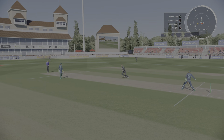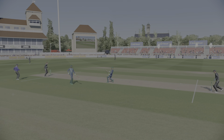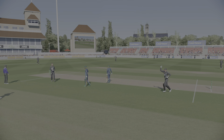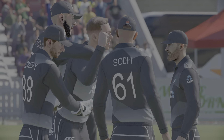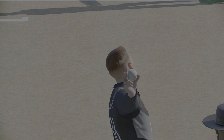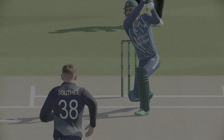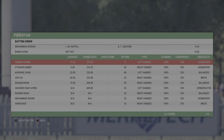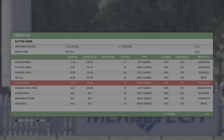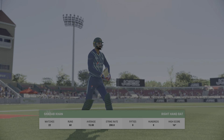Nice shot, a run's possible — but out! Caught! The first wicket is down, back to the pavilion, and disappointment is etched on their face. Can't believe they got out like that.